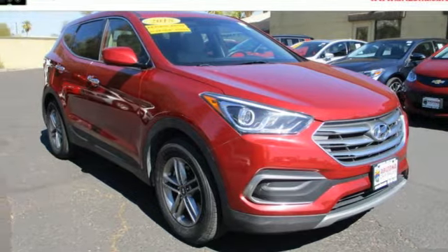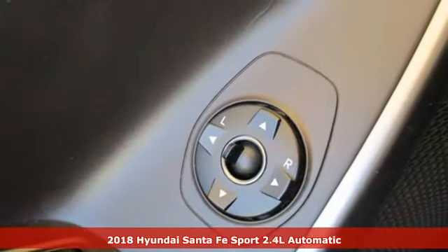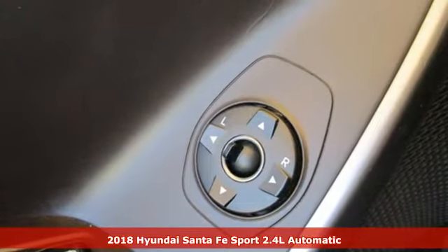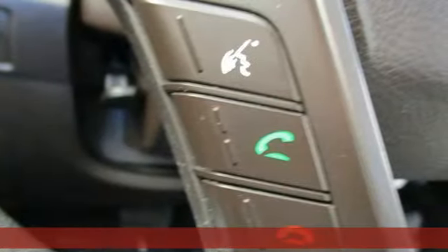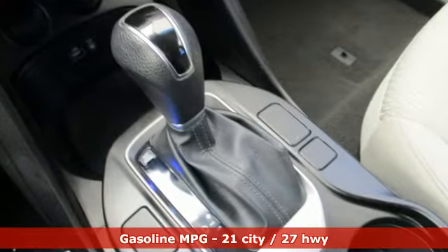It's a 2018 Hyundai Santa Fe Sport. Premium space, spirited performance, and a healthy dose of fun for everyone makes this perfect for the family and perfect for you. And with features like these, every drive is a pleasure.